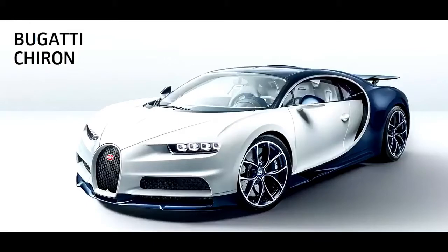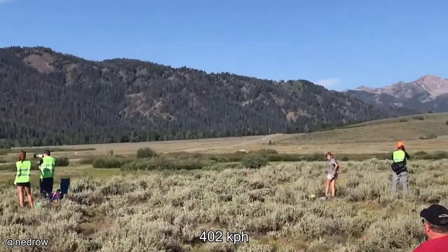This is what a Bugatti sounds like going at speeds of over 250 miles per hour.